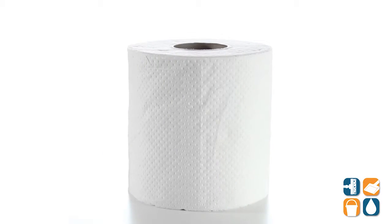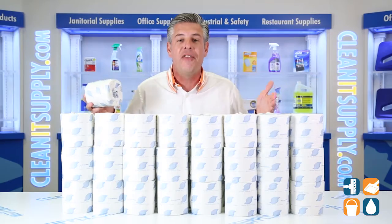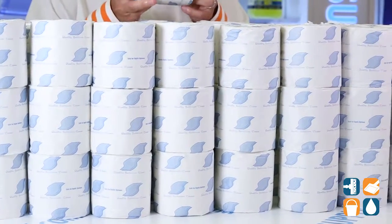With 1,000 sheets per roll, this one-ply toilet paper is perfect for high-traffic restrooms. The sheet sizes are 4.5 x 3.5 and it installs into standard dispensers.